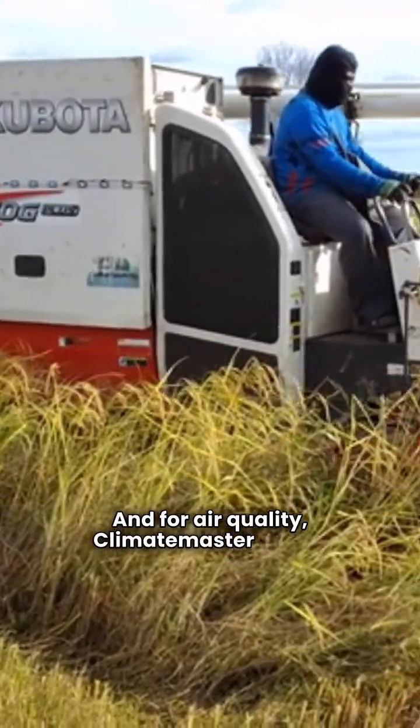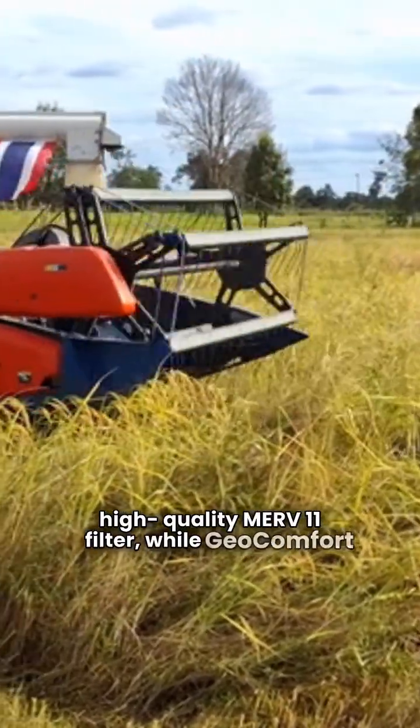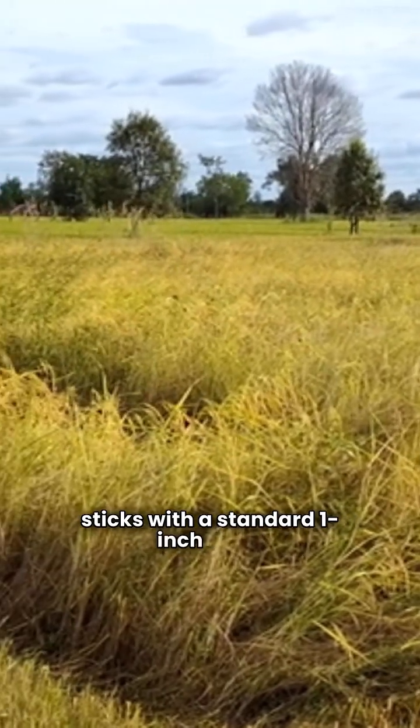For air quality, Climate Master uses a high-quality Merv 11 filter, while Geocomfort sticks with a standard 1-inch filter.